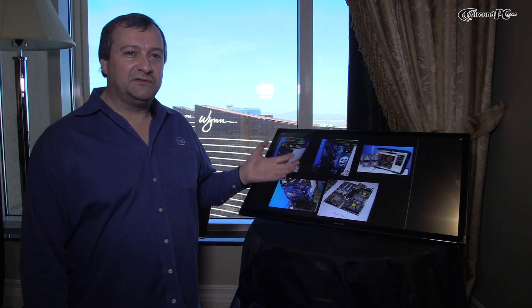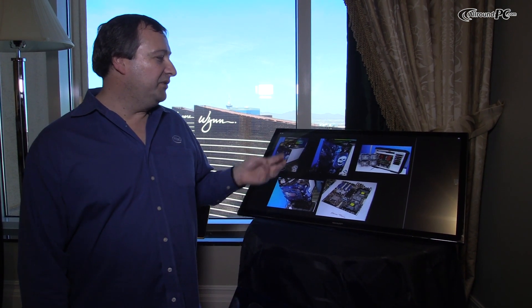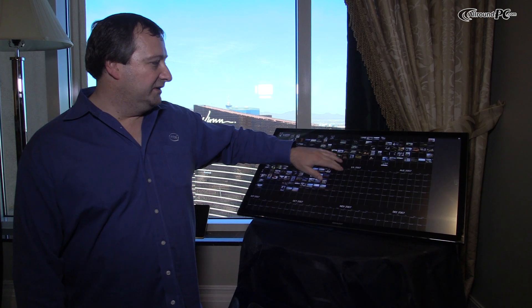We were basically using about 1500 watts to power four cards and video cards and processors, and we were using this software to show you how awesome Sculptrail was.